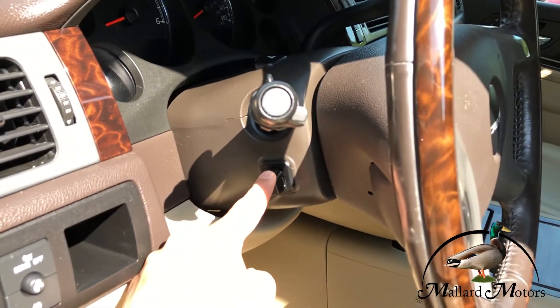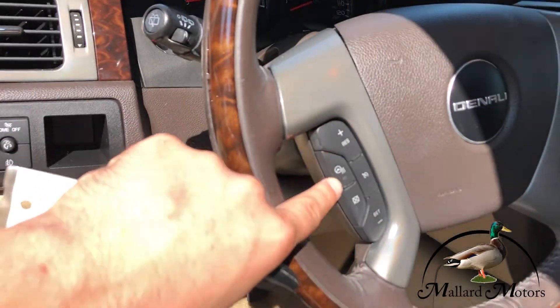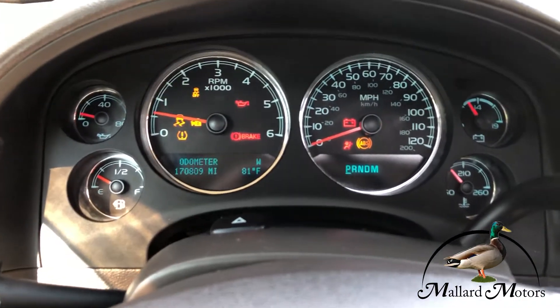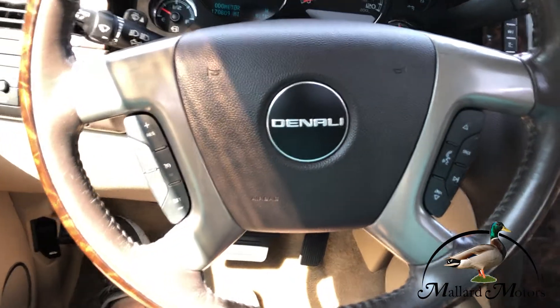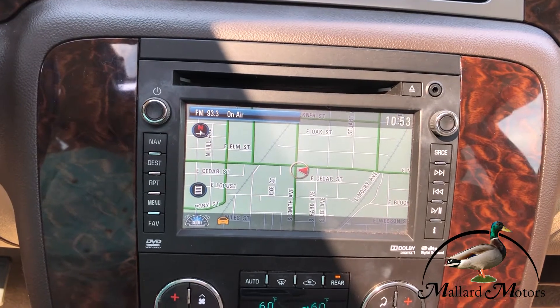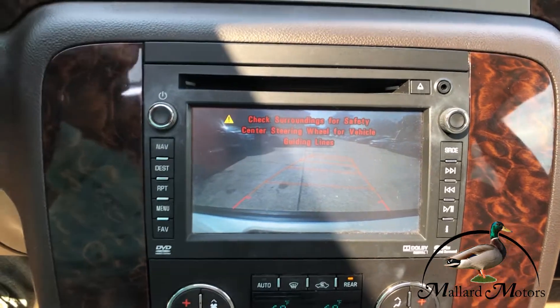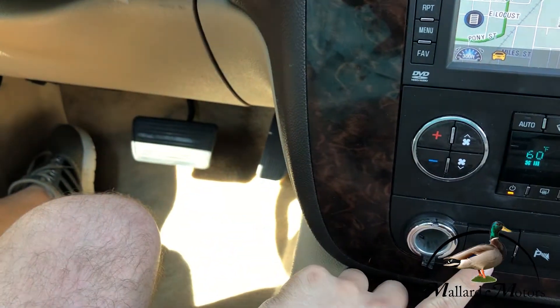Got the power adjustable steering wheel. It's got a hundred and seventy thousand miles on the dash. Cruise control on the steering wheel and some controls for the radio, hands-free calling. Got a nice touch screen media center here with built-in navigation. Here's your backup camera. Got dual climate control and power adjustable pedals over there.